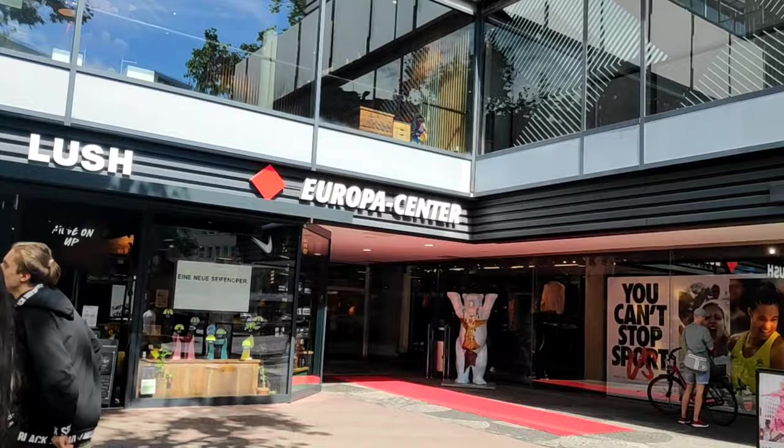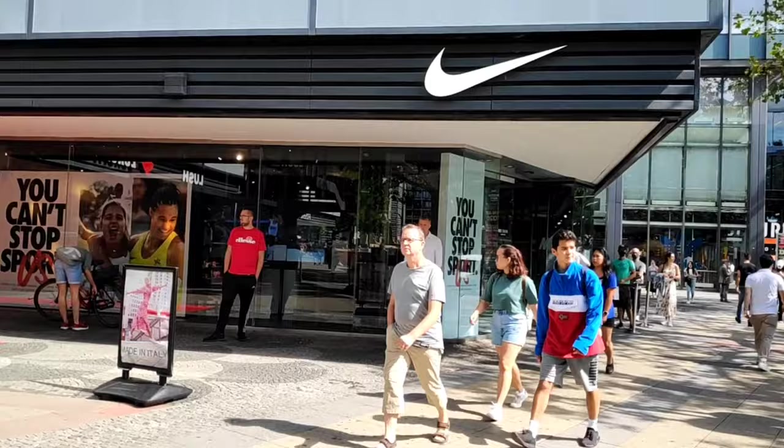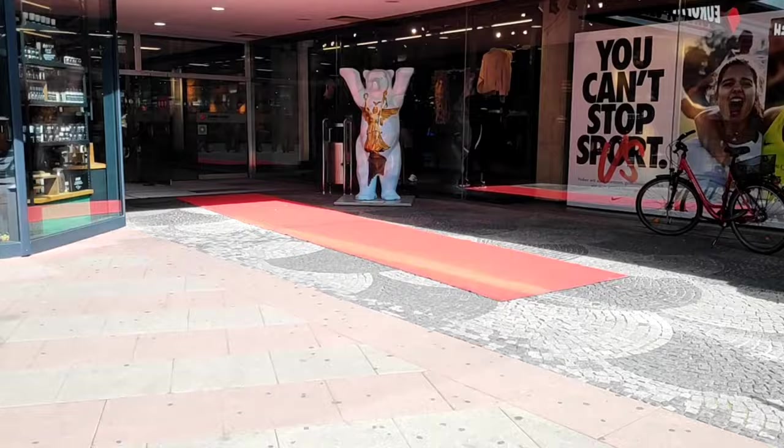Now we are in front of the Europa Center, which is a mall. Let's go inside.